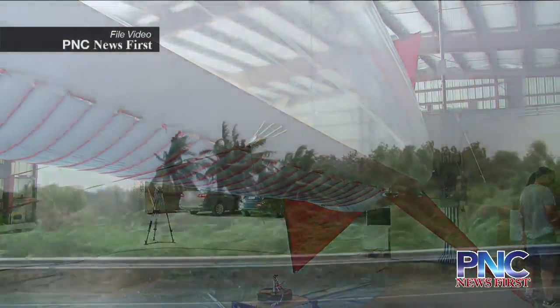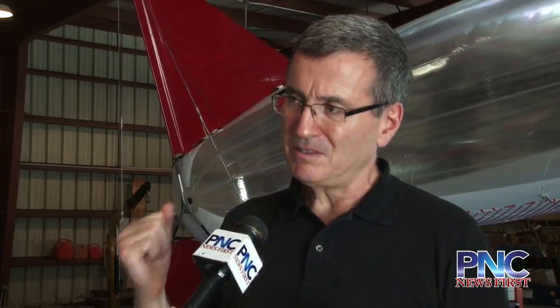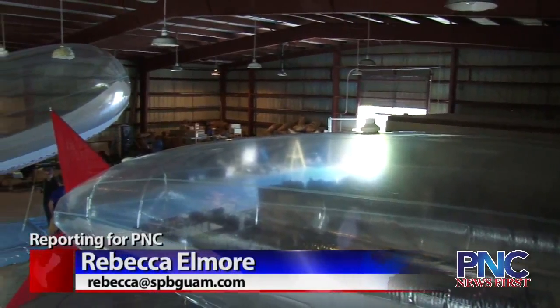And whether the weather will bring the conditions the team is looking for — well, that's all still up in the air. We will launch probably at least one balloon to see how it works, because this is the first time we are launching these new balloons. Reporting for PNC News, I'm Rebecca Elmore.